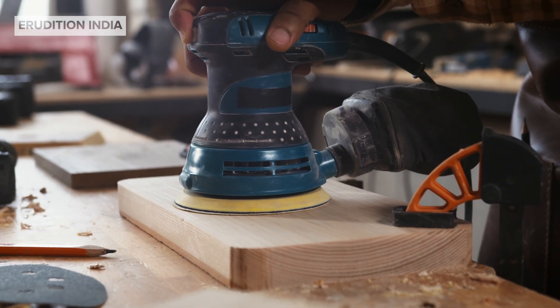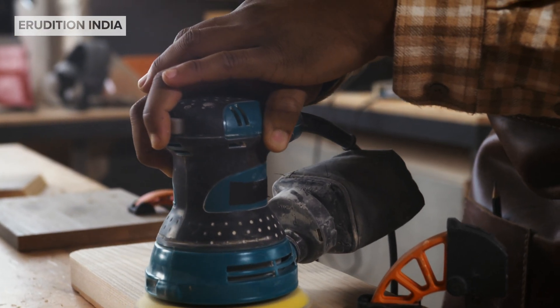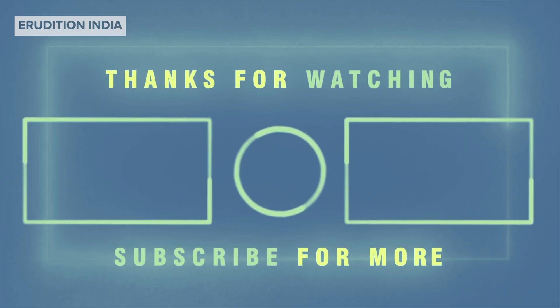So now you know what abrasives are and how useful they are in daily life. If you enjoyed this video, don't forget to like, share and subscribe to Erudition India for more simple science explanations. See you next time.